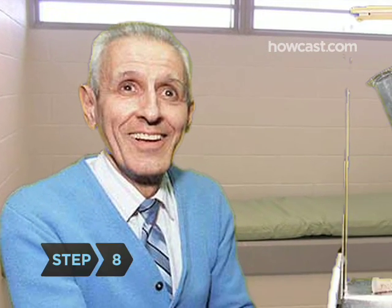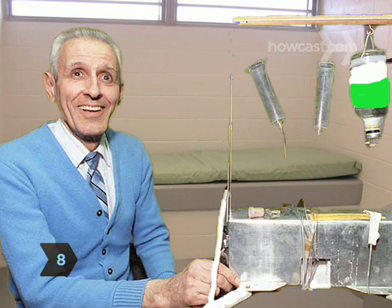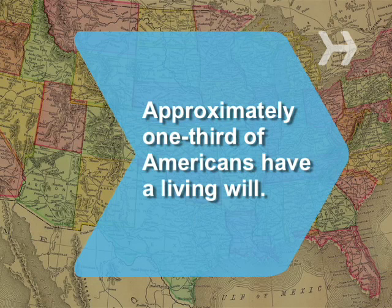Step 8. Consider appointing a health proxy, someone who has the authority to approve your wishes if you are unable to do so. Health proxy forms are available online or from your local hospital. Did you know 38% of Americans have a living will?